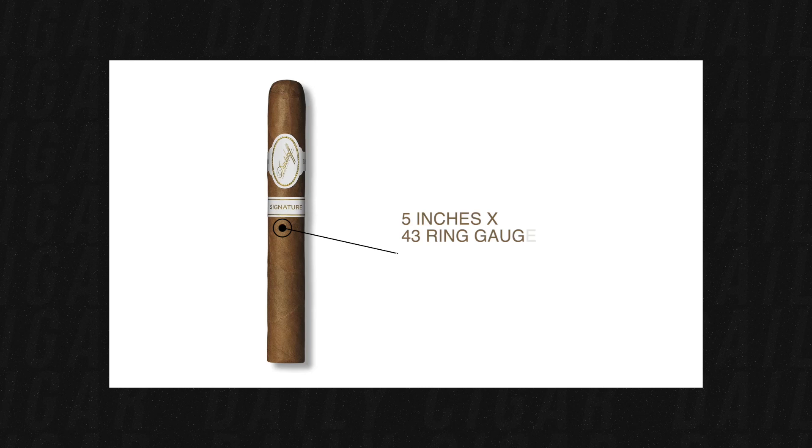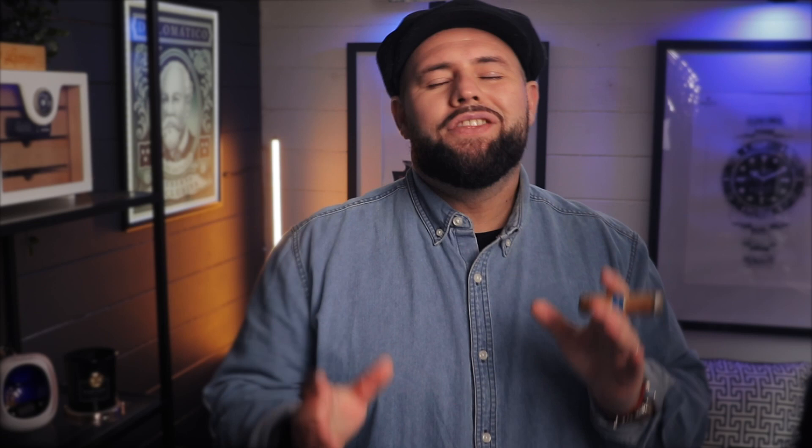The filler is from San Vicente Seco, Olor Seco, and San Vicente Volado. The ring gauge is 43 by 5 inches and it provides about 30 to 35 minutes of enjoyment. You'll find bold coffee notes and wood notes — very entertaining and enjoyable, but kept on the mild side so it won't hit you with strong nicotine or heavy tobacco taste. It performs very well. And there you have it — those are my top five beginner cigars.